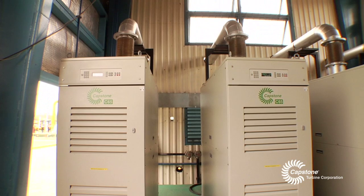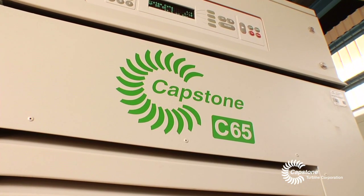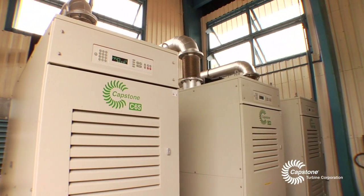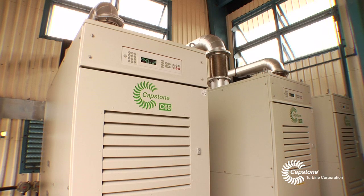This customer feels very comfortable with the use of the Capstone microturbines because they've been working with the microturbines for a long time now and are well aware of their reliability and availability.